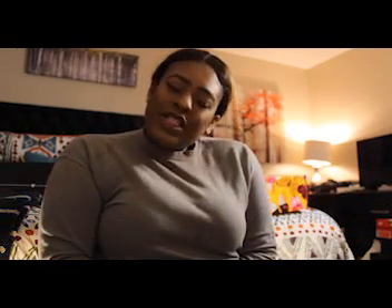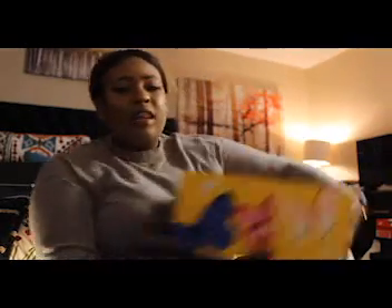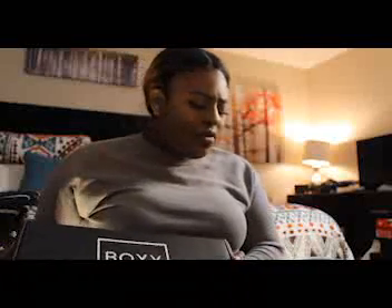Hey y'all, welcome back to my channel, it's your girl Rae Danielle, and today's episode is going to be a box reveal. I have two boxes — I got the FabFitFun box, which I have not opened, and I also have Boxy Charm. This month was Boxy Luxe, so I got the Boxy Luxe box which gives you about seven full-size items. We're going to start with Boxy Charm first.